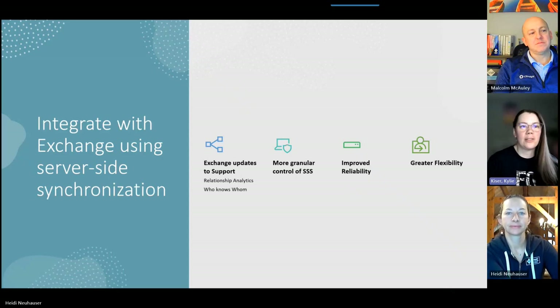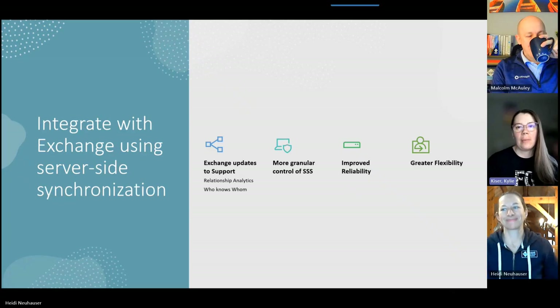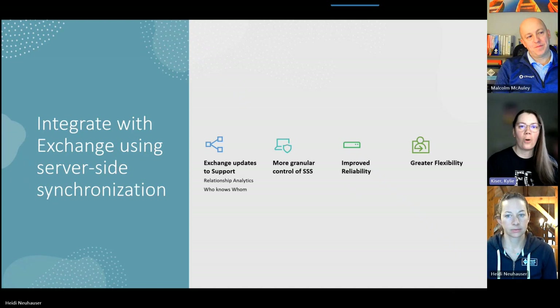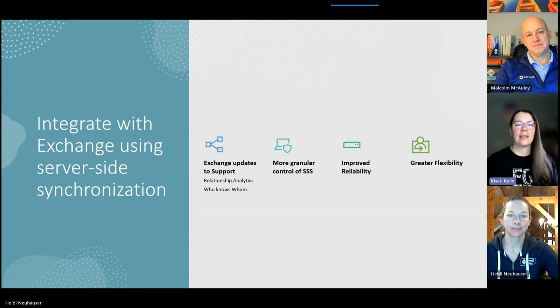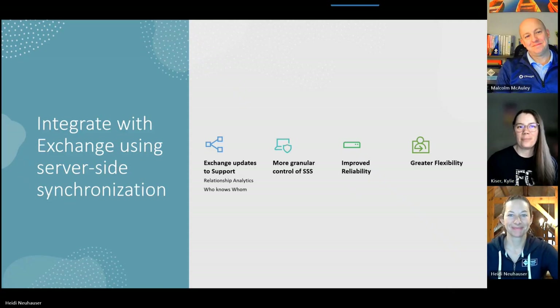Next, there's a new feature to integrate with Exchange using server-side synchronization. They say it's related to Exchange updates to support things like relationship analytics and 'who knows whom,' with improvements including more granular control, improved reliability, and improved flexibility. For those of us who've been doing CRM for a long time, we're familiar with server-side sync and the App for Outlook, so I'm curious what this actually looks like in practice.